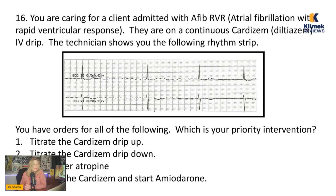You're caring for a client admitted with AFib RVR, which is rapid ventricular response. They are on a continuous Cardizem IV drip. The technician shows you the following rhythm. You have orders for all the following — which is your priority intervention? Cardizem is the drug of choice primarily for AFib, especially with RVR, because it slows down the heart rate and can even convert them back into sinus rhythm. When you hang a Cardizem drip, you're watching to see if they're converting back into sinus rhythm.